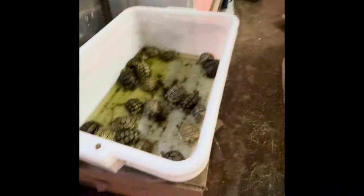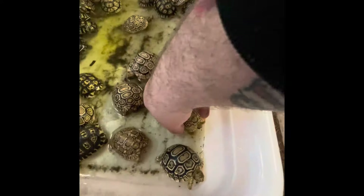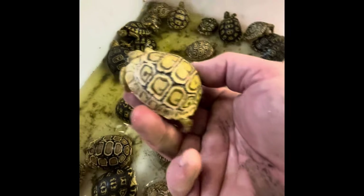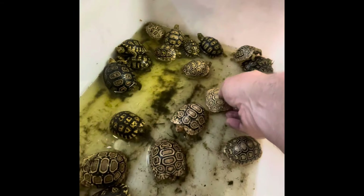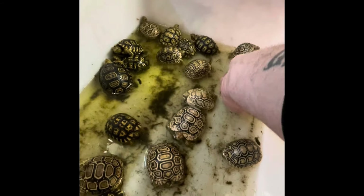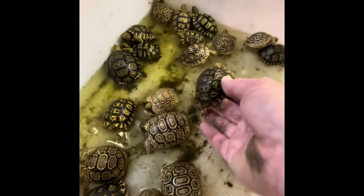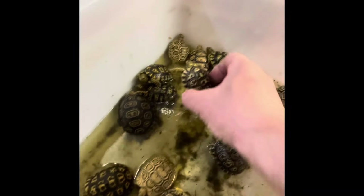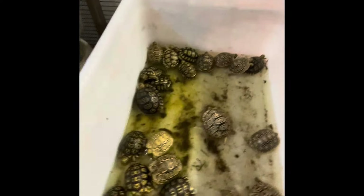And then of course we have the leopard tortoises — pardellus pardellus and pardellus babcocki. That's a beautiful little pardellus babcocki right there; he's going to grow up to be very pretty. And then this would be a pardellus pardellus — as you can see, the multiple dots in the scutes. There's another one that's real pretty. These pardellus pardellus are the giant South African leopard tortoises — they get huge.